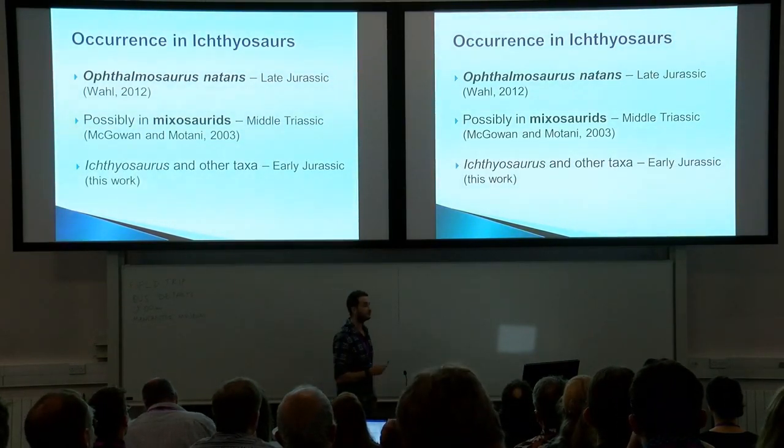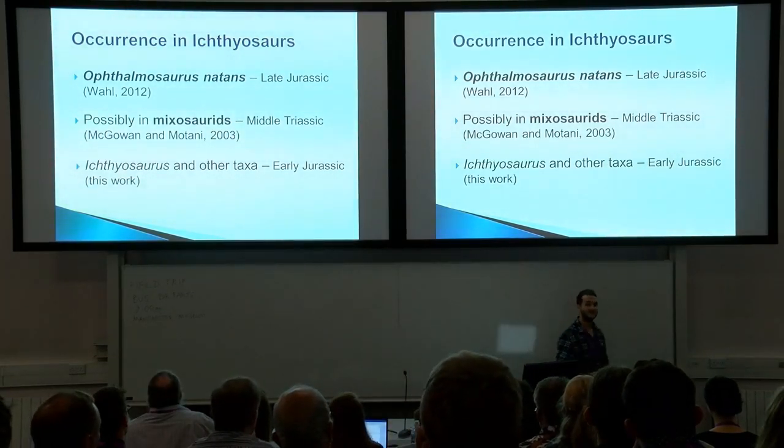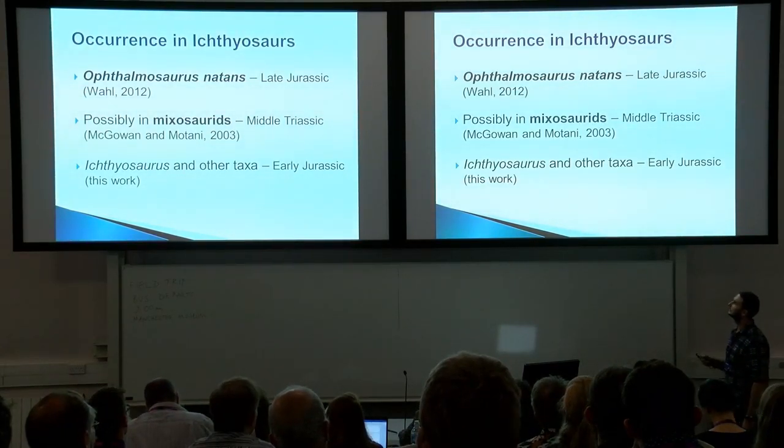This presentation covers Ichthyosaurus and other taxa from the early Jurassic. In the next few slides, I'm going to try to convince you that we do have salt glands in Ichthyosaurus and other Jurassic taxa.